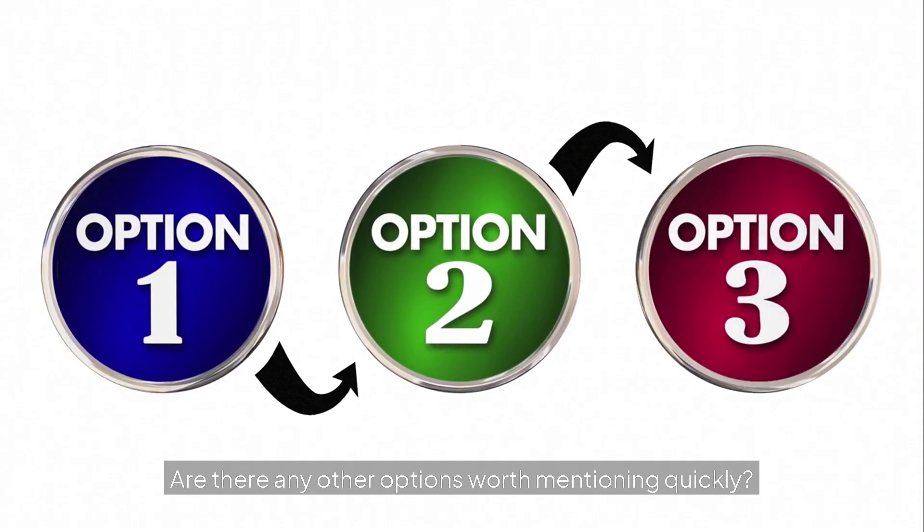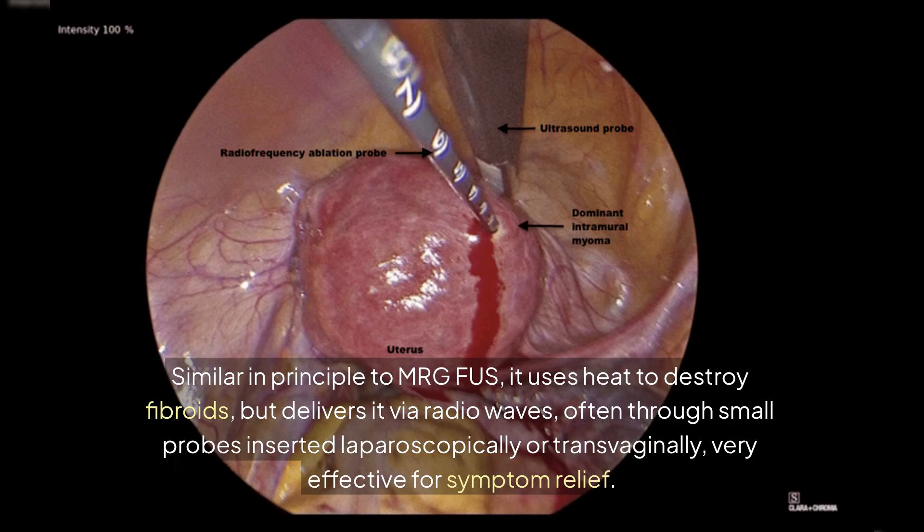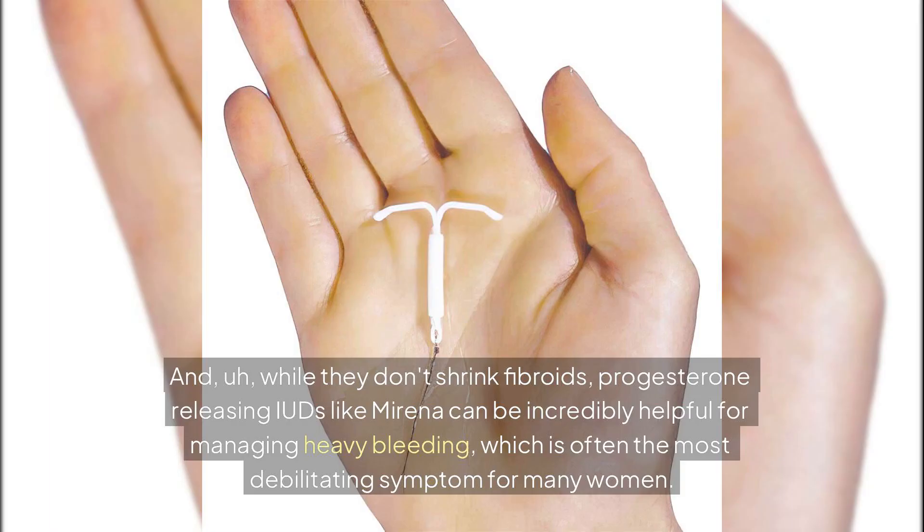We also shouldn't forget radiofrequency ablation, or RFA. Similar in principle to MRGFUS, it uses heat to destroy fibroids but delivers it via radio waves, often through small probes inserted laparoscopically or transvaginally — very effective for symptom relief. And while they don't shrink fibroids, progesterone-releasing IUDs like Mirena can be incredibly helpful for managing heavy bleeding, which is often the most debilitating symptom for many women.